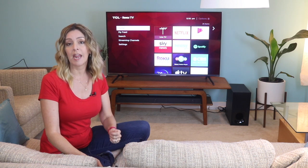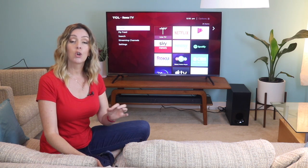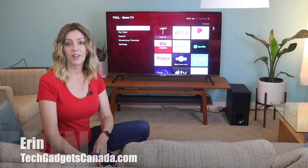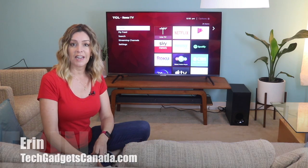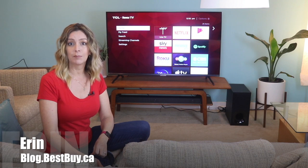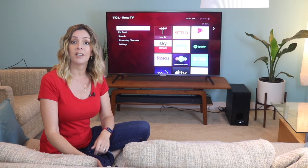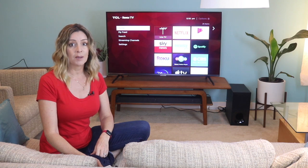But over the last few years, 4K TVs have dropped in price, grown in size, and become smarter and more versatile than ever. I'm Erin from TechGadgetsCanada.com for Best Buy Canada's blog. And with the global pandemic keeping most of us at home a lot more now than ever, the time's never been better to upgrade your TV.